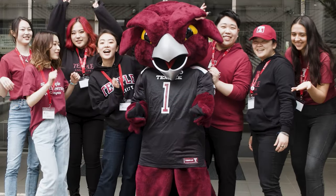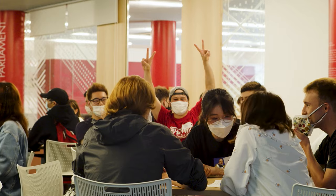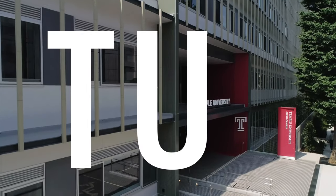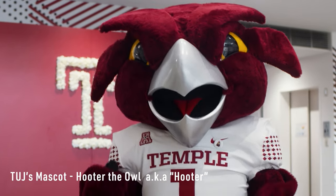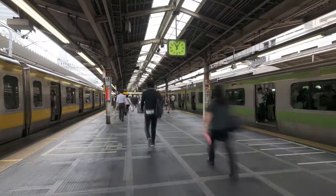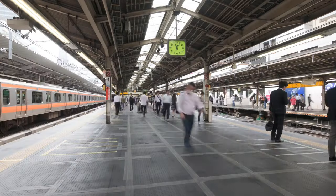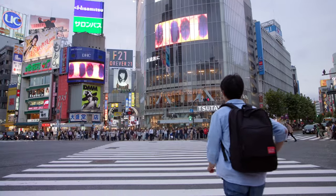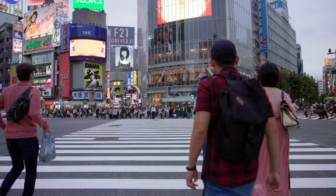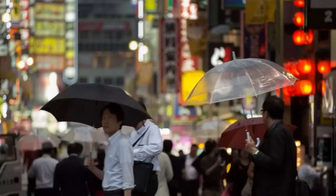Welcome to Temple University Japan Campus, or as we like to call it, TUJ. Today we have our mascot, Hooter the Owl, guiding us on a TUJ campus tour. TUJ is located in the Setagaya neighborhood. It's a two-stop train ride from the famous Shibuya Crossing, and only a five-minute walk from the nearest train station, Sankenchaya.